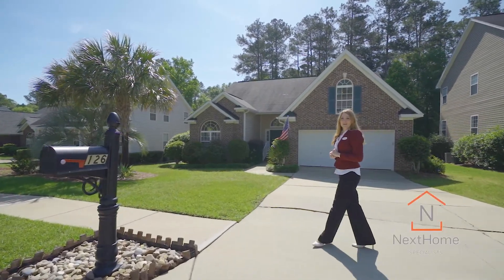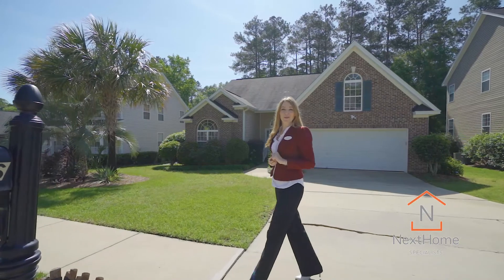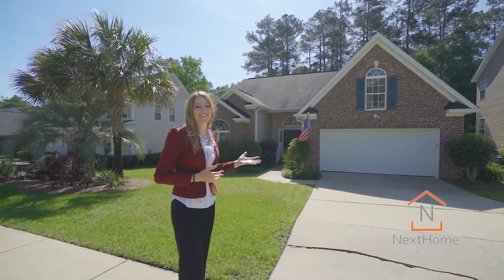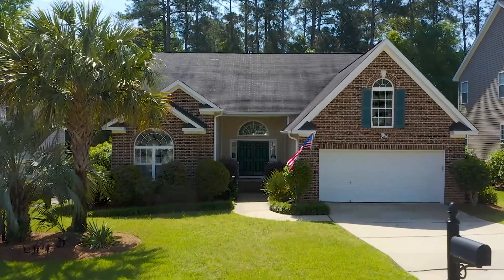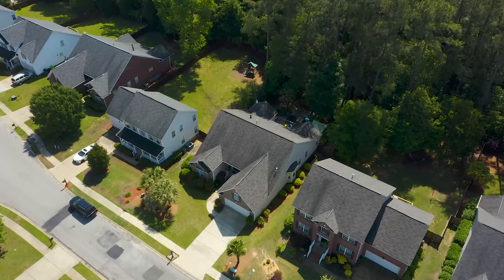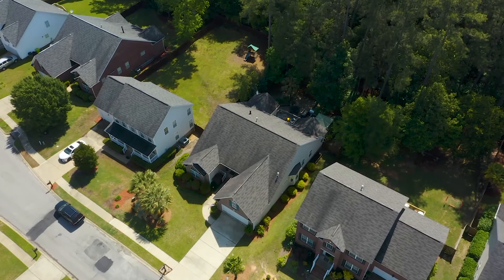Hey, I'm Rachel Cooper with Next Home Specialist, and welcome home to 126 Cademans Creek Drive. This home offers a split floor plan with three spacious bedrooms, two bathrooms, and over 2,700 square feet of immaculate interior living space.